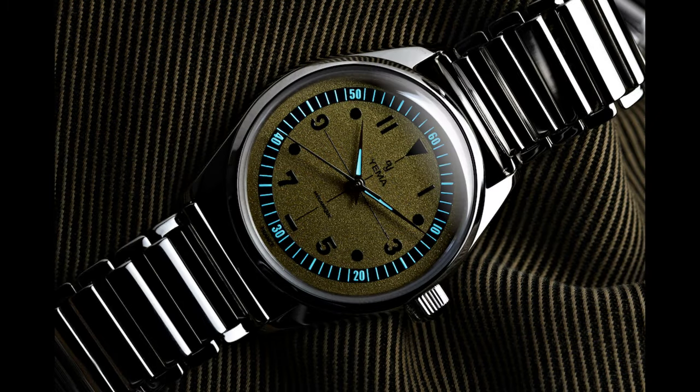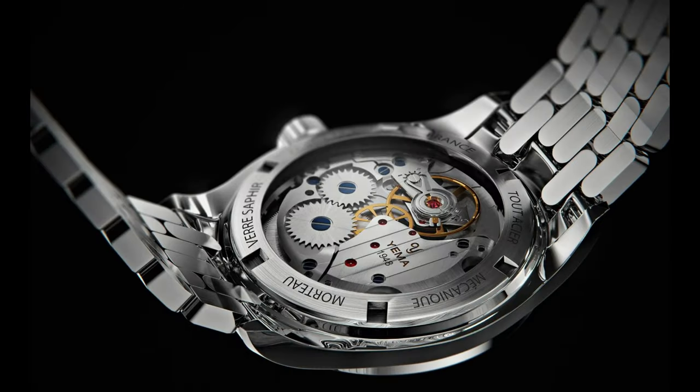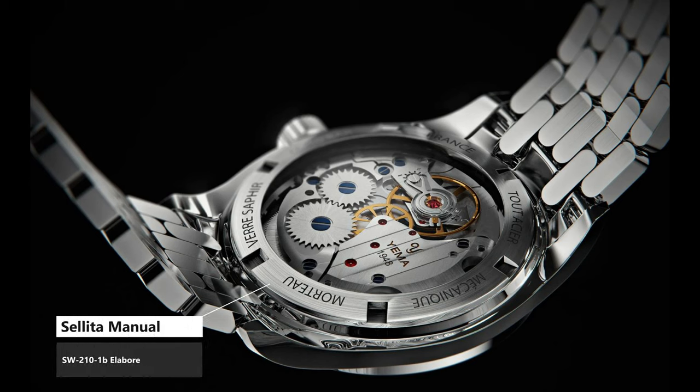The lume presentation isn't remarkable unfortunately — it's kind of there if you squint your eyes, and not really worth talking about even though they used BGW9. It just really falls short there, but makes it up in other fields. Probably the best part of this watch is the reverse view, which through the exhibition back shows us a manual Sellita SW210-1B Elaboré that is decorated quite nicely.